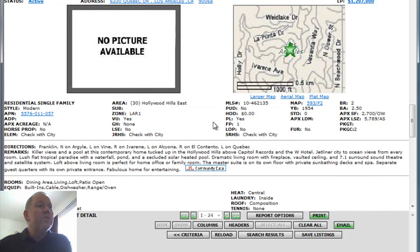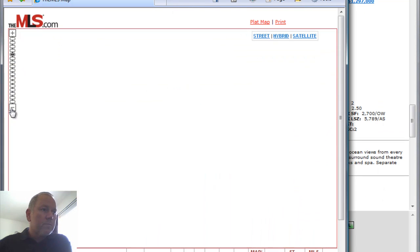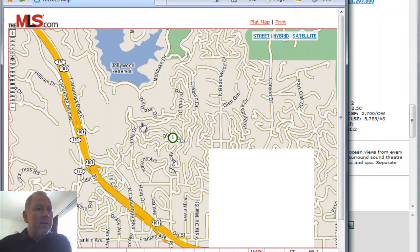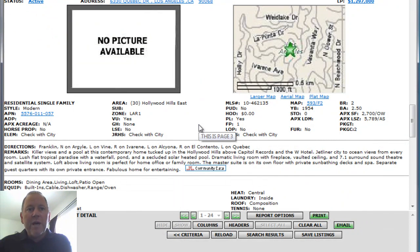Next home: 6330 Quebec Drive. To put this one in perspective, this is the east side of the Hollywood Hills. Here's Beachwood Canyon, the Cahuenga Pass, the Hollywood Freeway, and the Hollywood Reservoir — there is the property right there. Two bedrooms, two and a half baths, 2,700 square feet, built in 1954. It does say it has city-to-ocean views from every room.